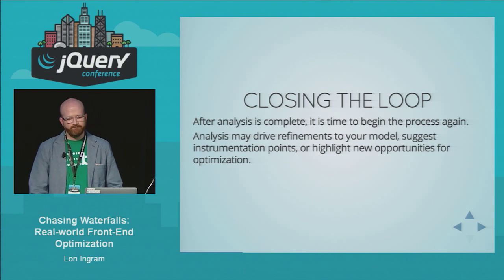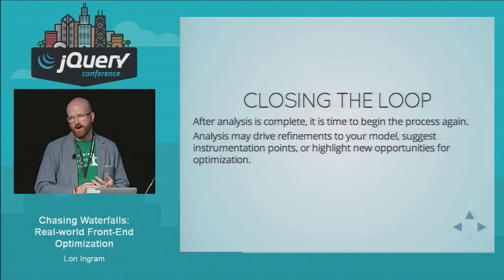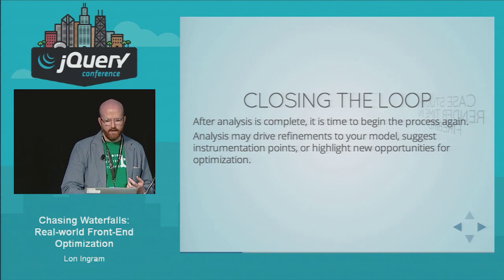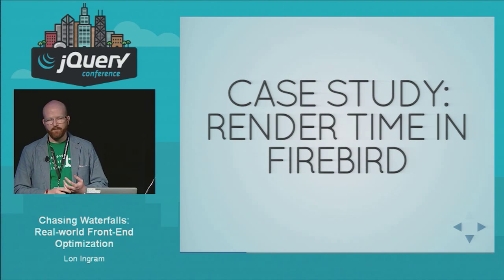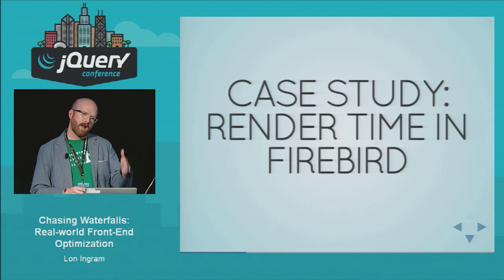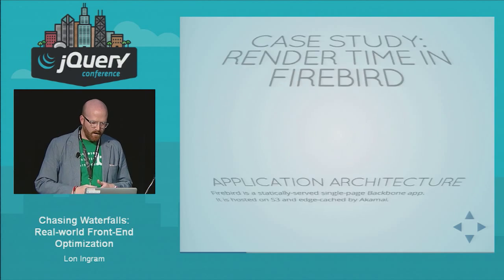Now that we've laid out the method, let's actually see how it works in practice. We're going to talk about the render time in the Firebird app — basically the time it takes from our app starting up until we render ratings and reviews in the page.